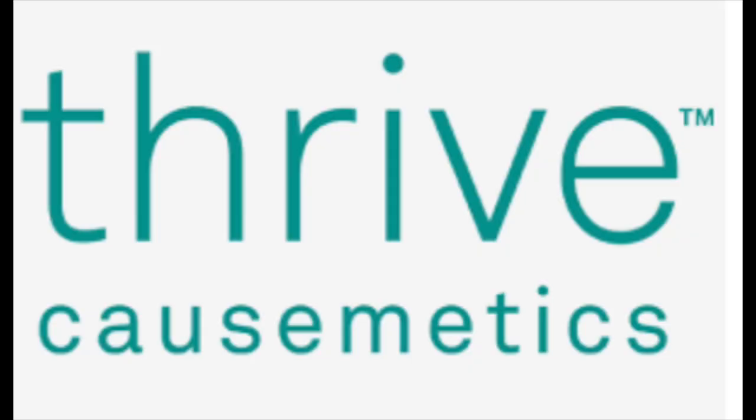Hello everyone and welcome back to our channel. Today is the last Thursday of the month, so that means it is time for 'one brand once a month.' The brand of makeup we are doing this month — I am super excited to try it, it was requested last month — is Thrive Cosmetics. If you are on social media at all, you have seen advertisements for Thrive Cosmetics; they are all over Instagram and all over Facebook.